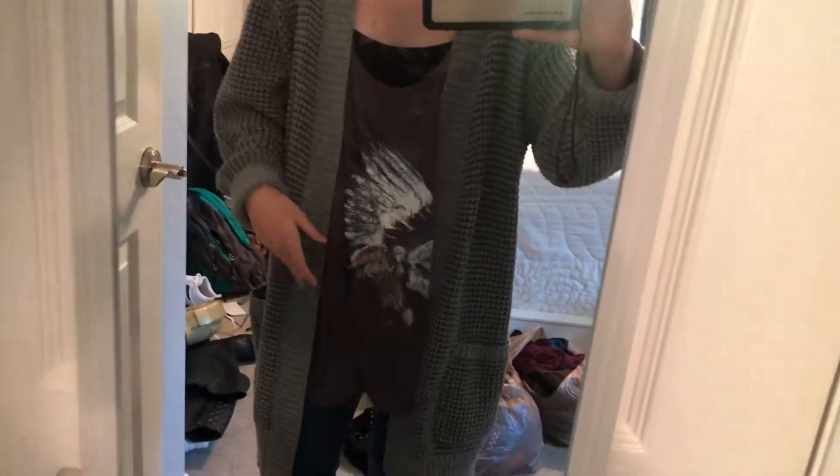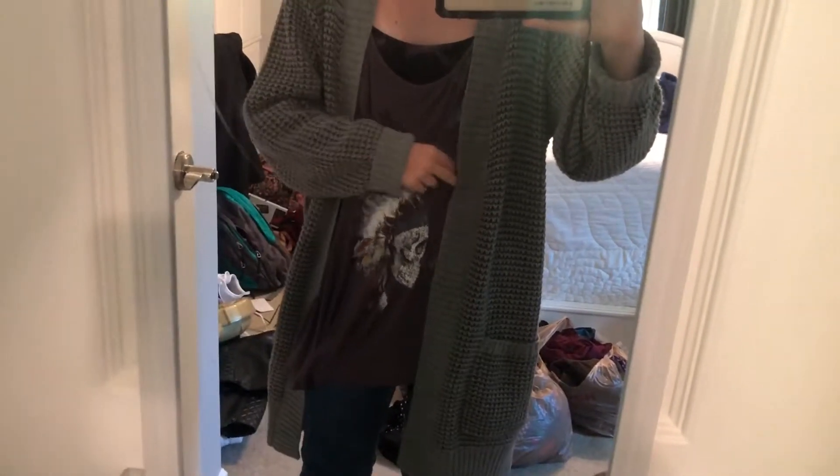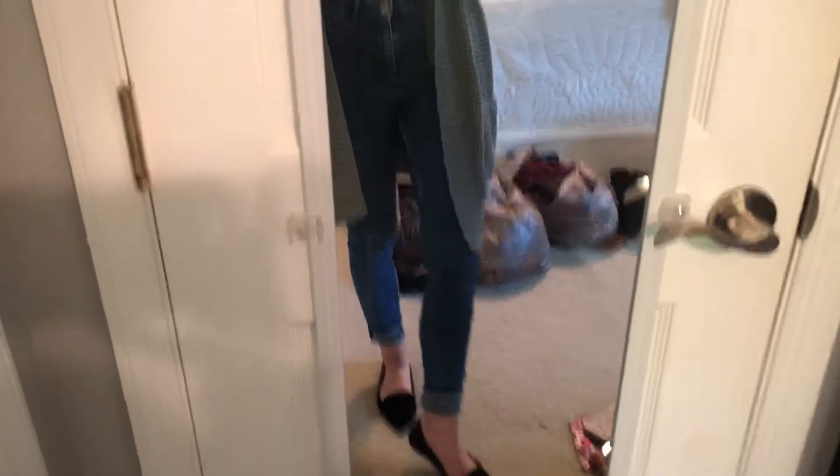And really quick for my outfit of the night — I'm wearing this cardigan that I got from Walmart when I was in Chattanooga a few weekends ago. This top is from Elizabeth, who is the studio owner at the dance studio where I work. I'm wearing these high-waisted jeans from Forever 21 — I got them a while ago. And these ballet flats are from Lulu's.